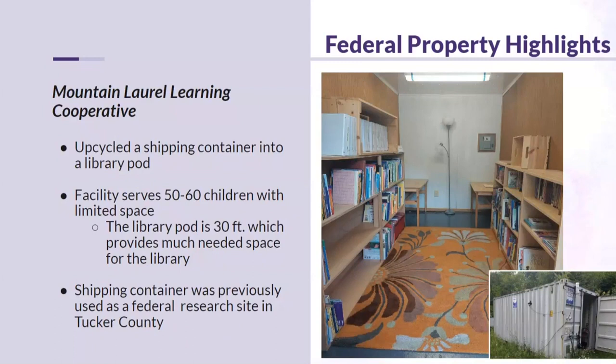Mount Laurel Learning Cooperative in Thomas, West Virginia converted a federal surplus shipping container into a library pod for their children's facility. The 30-foot container provides much-needed space for their library. Previously used at a research site in Tucker County, it was acquired through the federal surplus program and converted into a fully usable library facility, working out very well for the children and the learning cooperative.